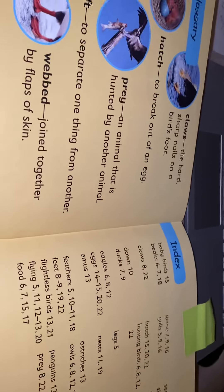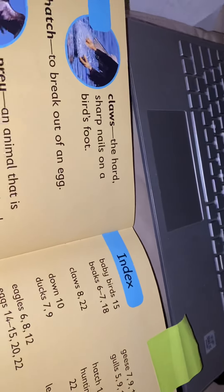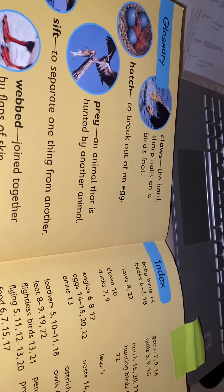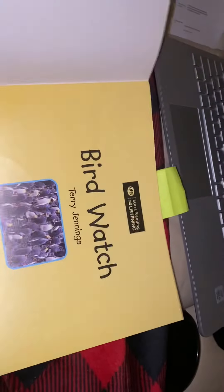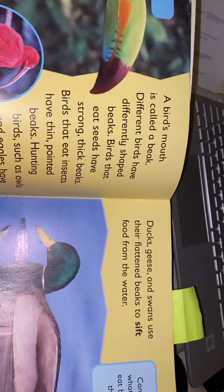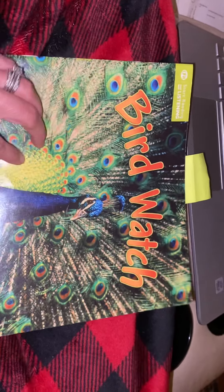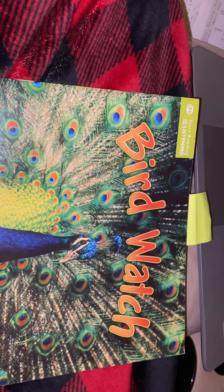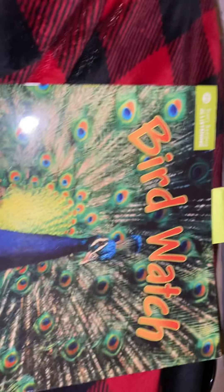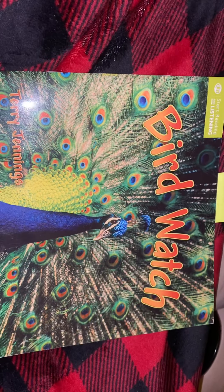Today on Seesaw I want you to go and tell me what the book was about, so you are going to identify the main idea of the story — let me know what the entire book was about. When we were reading it, we were reading all about different types of birds. Then I want you to draw one thing that you learned from the story. Remember, we learned about how birds have different shaped wings, how they have different feet, and how they lay their eggs, so draw one picture of something you learned.